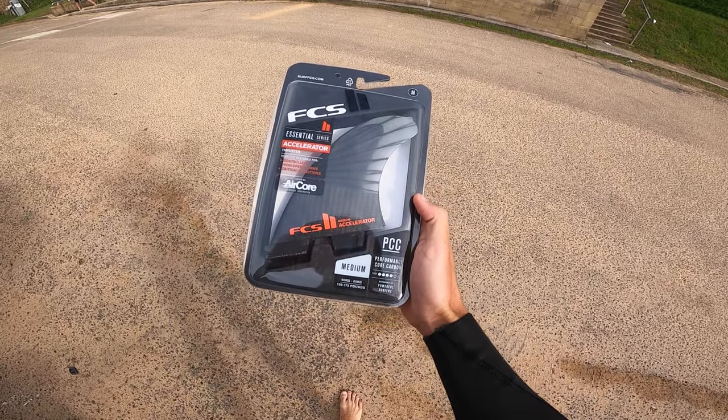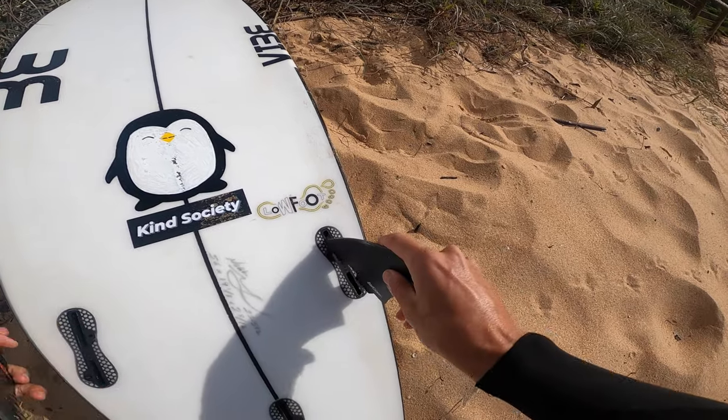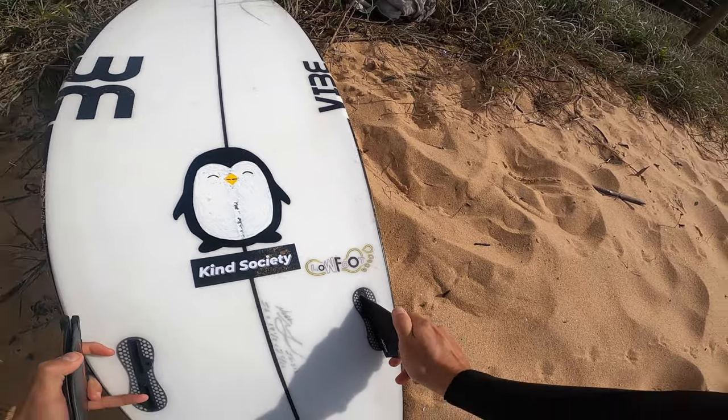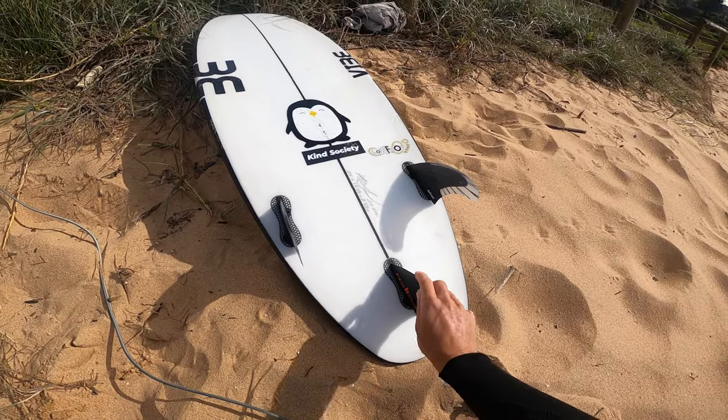Big shout out to one of my subscribers, Migsy, for dropping these fins off. I'm going to try them out this session. Hopefully I don't lose them.